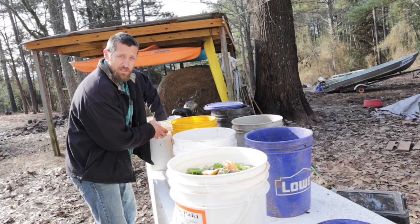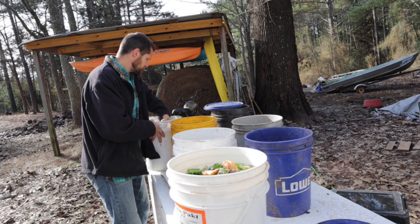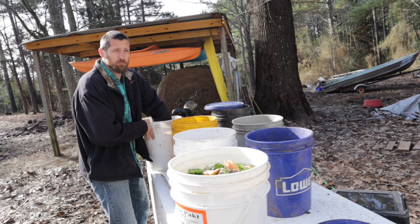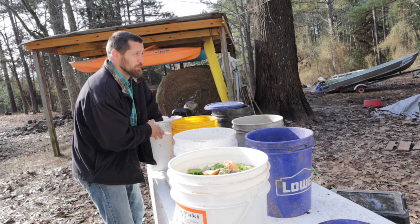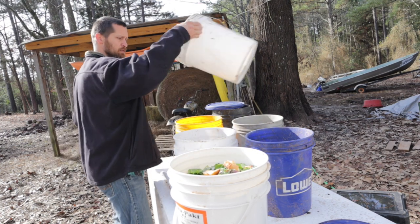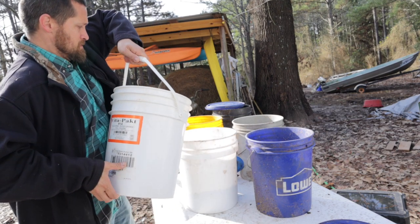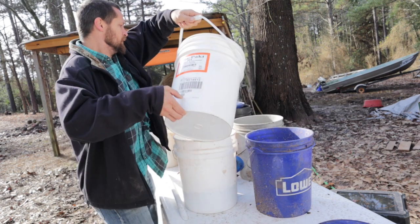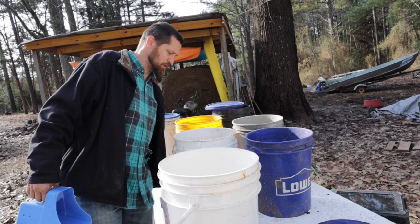We have pigs in three different areas. We have the three little pigs — no pun intended — that we're raising for meat. We have the breeders, and then Miss Frida is currently by herself in recovery because she gave us piglets not long ago. We don't want to breed her back immediately; we want to give her body some time to recuperate and gain some weight. So we make three buckets — three buckets for three sets of pigs.